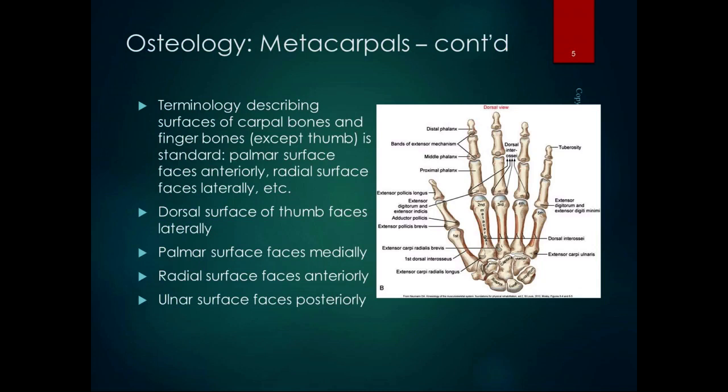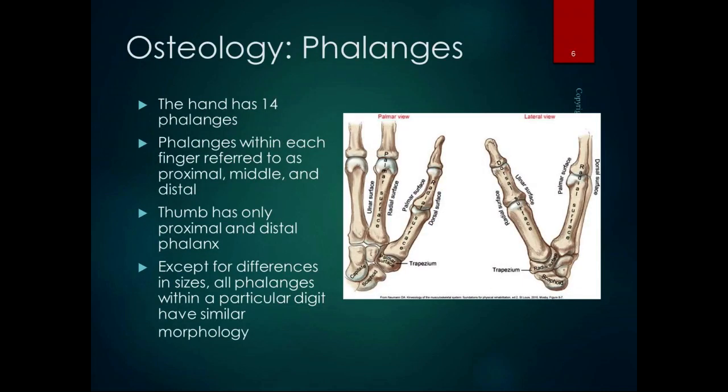There's a freak in every group — the thumb is it. But the thumb is the reason we rule the world as human beings, so we can let it be different because it's our power. The hand has 14 phalanges, just like the foot has 14 phalanges. The phalanges within each finger are referred to as proximal, middle, and distal, just like the toes. The thumb only has proximal and distal. Except for differences in sizes, all the phalanges within a particular digit have a similar morphology.